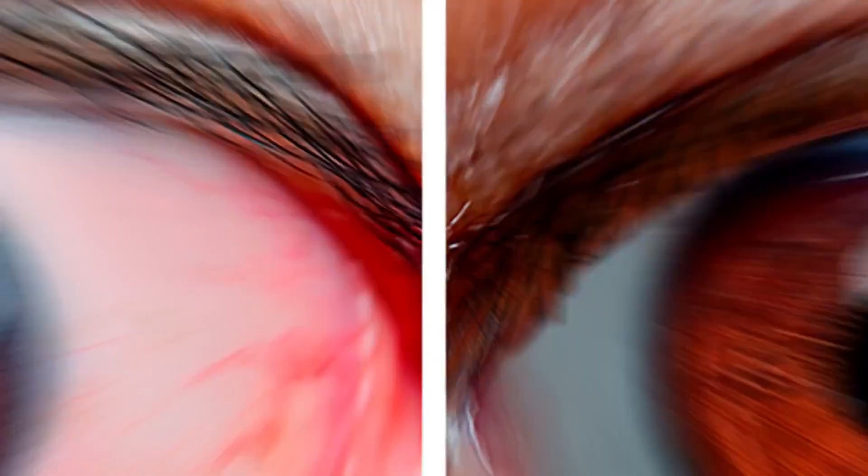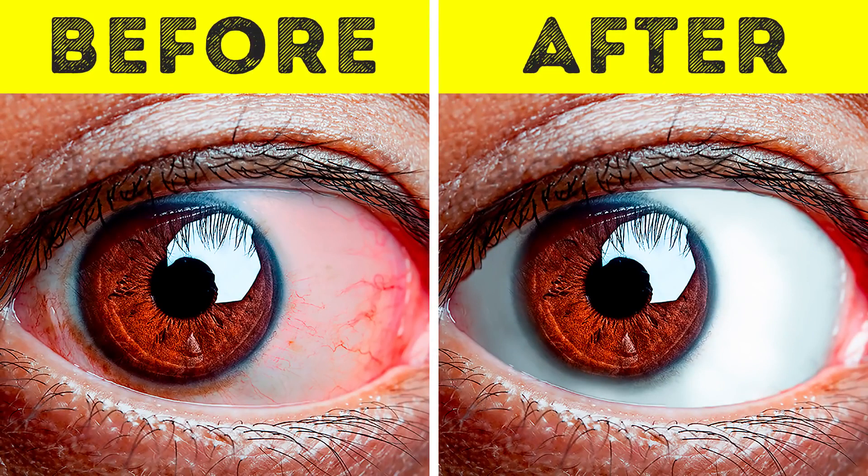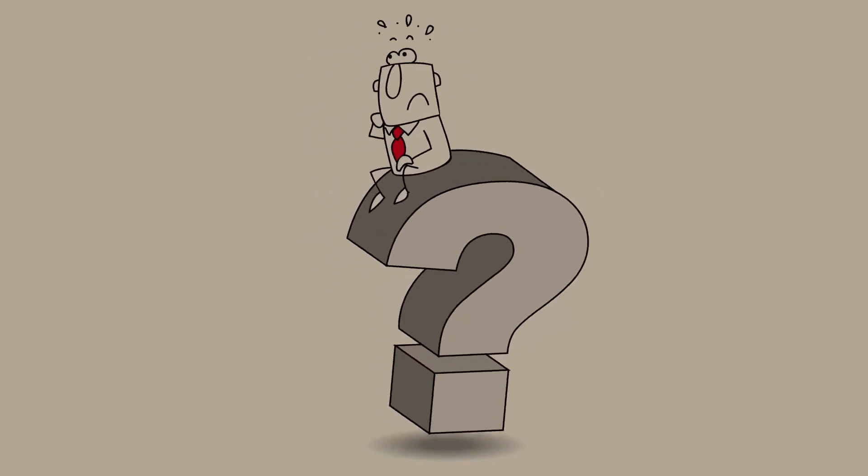You're squinting and rubbing but your tired eyes continue to torture you — and it's no wonder they're sore. How many hours a day do we all stare at a screen? Well, before you reach for yet another bottle of eye drops, why not give these strain-relieving eye exercises a try?